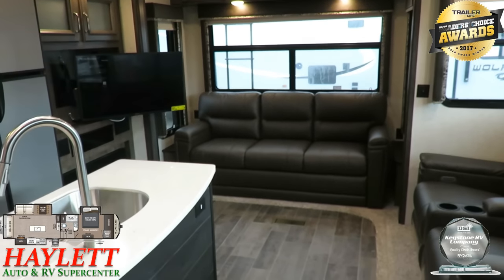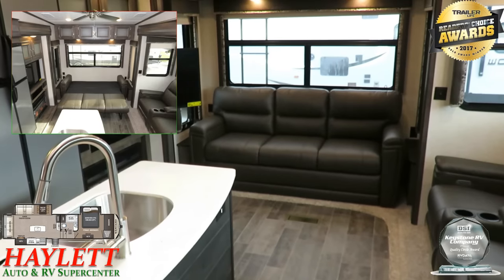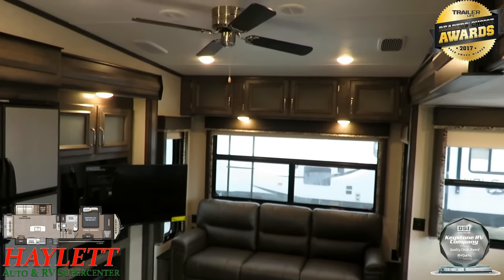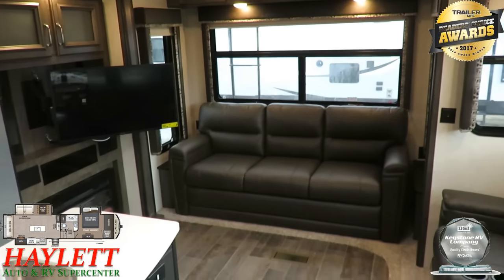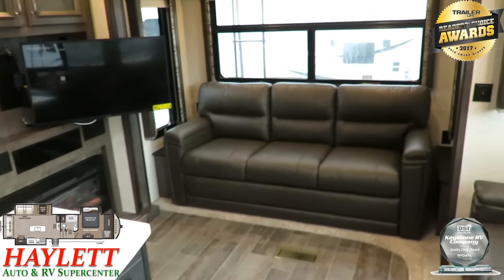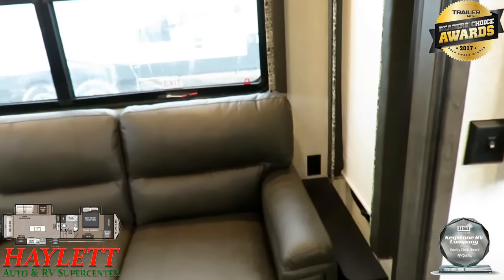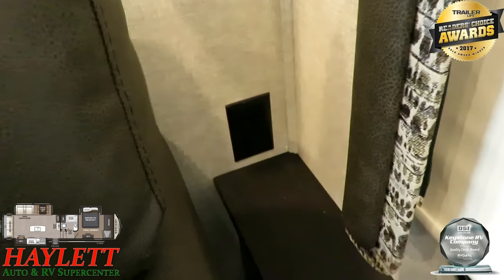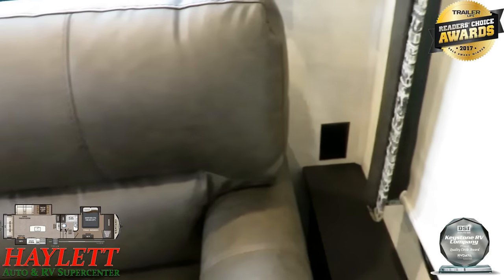For guests — grandpa and grandma — you don't need grandkid guilt, because that is a big tri-fold sleeper sofa. It doesn't measure out to king dimensions, but it is a big three-section sofa, so a couple of adult friends will be very comfortable here. One awesome thing Keystone does in their rear living rooms is power outlets on that rear wall — fantastic for all your phones, devices, and gadgets.